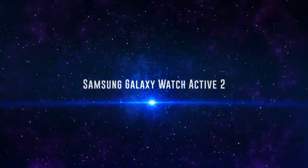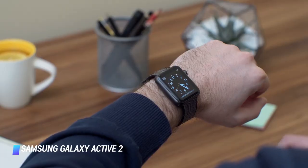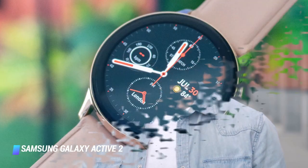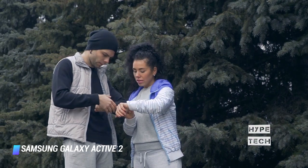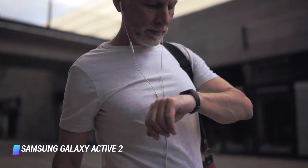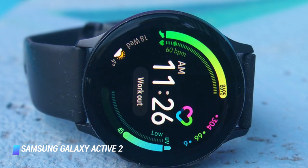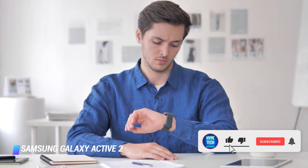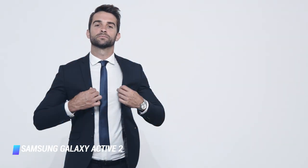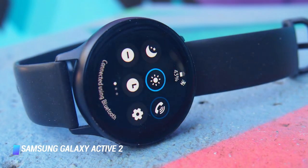Number 1: Samsung Galaxy Watch Active 2. The Active 2 offers almost all of the same smartwatch features as the new Galaxy Watch 3, including an ECG app and fall detection, for about half the price. It's not as flashy as the Watch 3 with its physical rotating bezel and thicker frame, but it's less bulky and more comfortable to wear at night and during workouts. The Active 2 handles calls, texts, and app notifications, and it offers Spotify support as well as the basic fitness features you'll need. You can also get an LTE edition, which gives you LTE connectivity to receive calls on the go without your Android smartphone nearby.